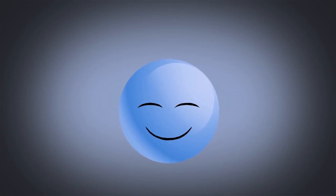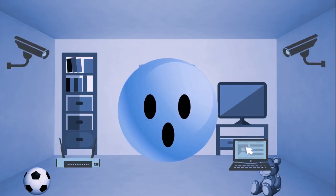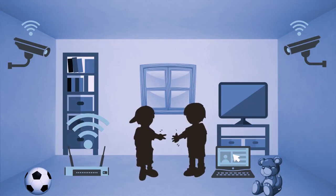Here's a fictional story based on something that actually happened. Meet Dora. She's like every parent — she's concerned with her family's safety. One day, after installing a smart surveillance system in the house, she found that someone had hacked into a webcam and live-streamed her daughter's room on the Internet.